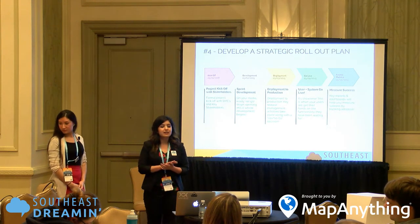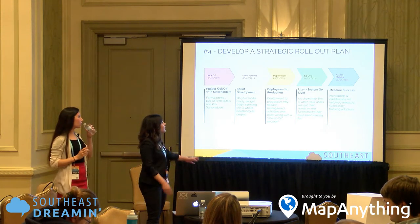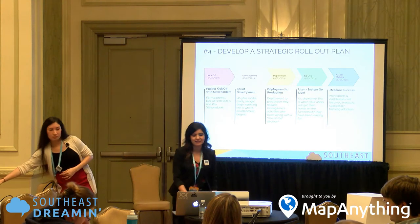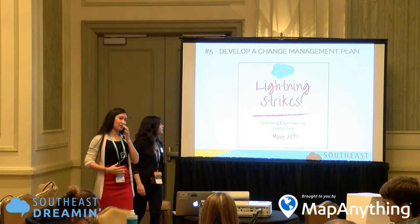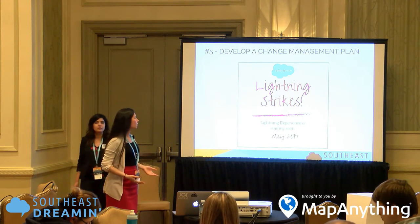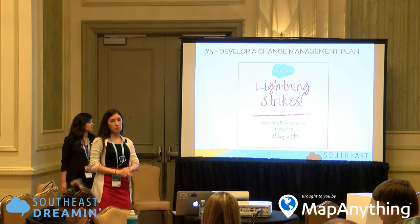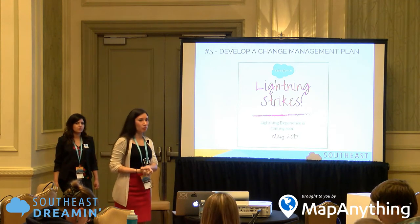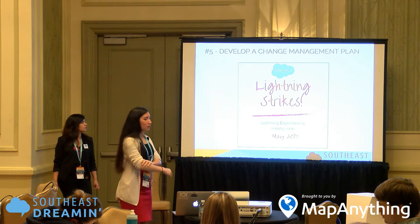Putting together a rollout plan is probably the most crucial step, in my opinion. That way, we are all level-setting on the same dates, the same milestones, and everyone knows what's coming up next. The last and closing step is to develop a clear change enablement plan, which happens once we move into the testing milestone.